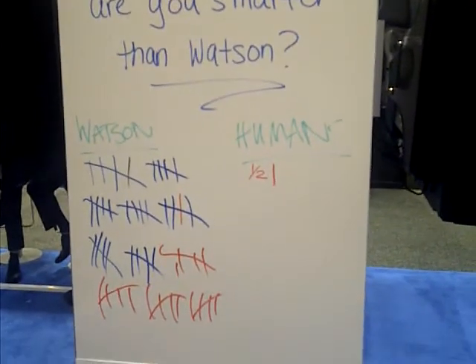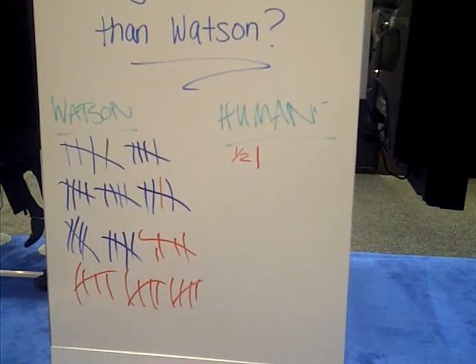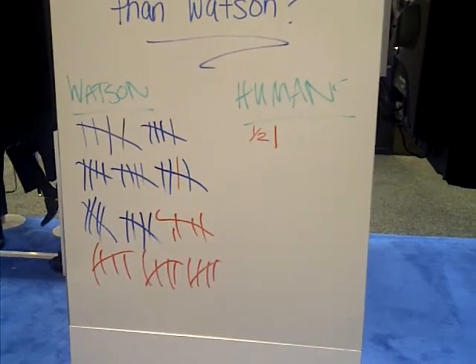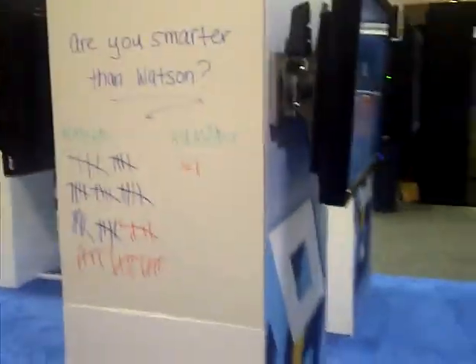But probably the most important part here is: are you smarter than Watson? We can see that the humans aren't doing too well. We have one and a half humans beat against about 5, 10, 15, about 30, 40 different Watson wins. So humans are not doing too well against the Watson machine.